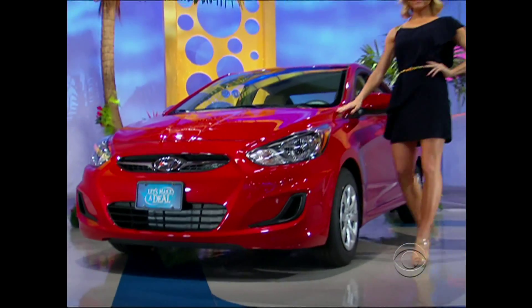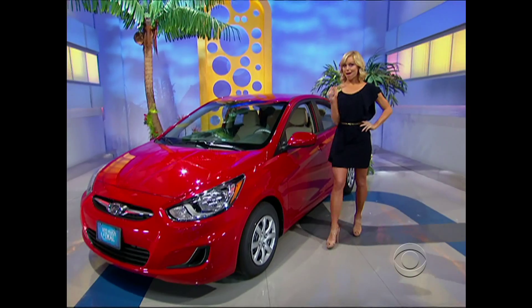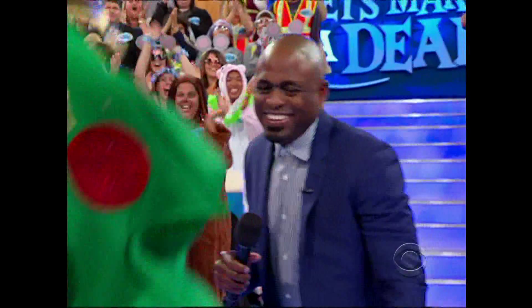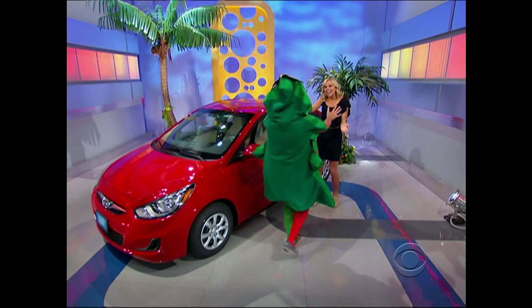Lane. iPod connectivity and 14-inch steel wheels. This deal's worth $15,435. Congratulations.